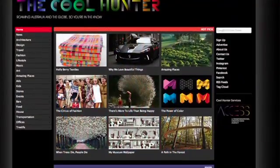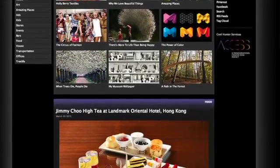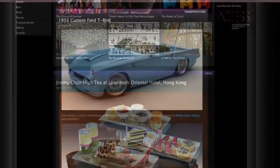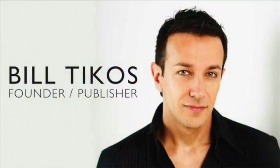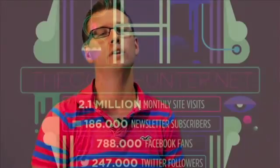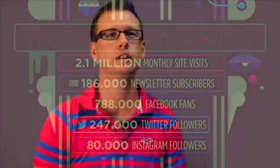No top 10 design blogs would be complete without The Cool Hunter. Cool Hunter is the pinnacle of everything cool in the blogging world. He travels the world photographing cool designs from everything from cars to house design. The founder, Bill Ticos, stays ahead of trends and doesn't get led by fads — he actually creates them. The Cool Hunter has won a swag of awards throughout Australia. He also has 1.8 million unique visitors to his blog every month. You can catch his blog at thecoolhunter.com.au.